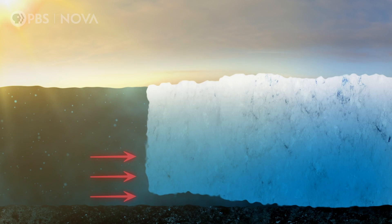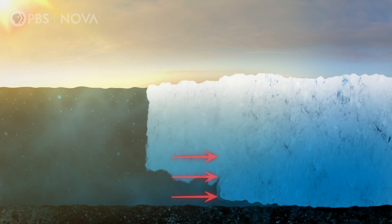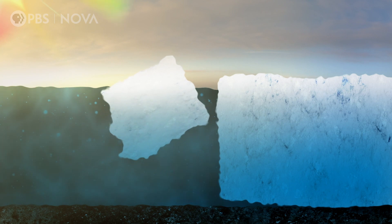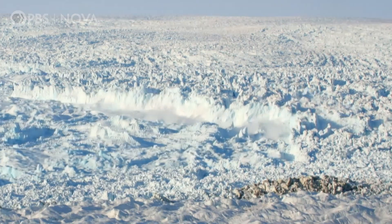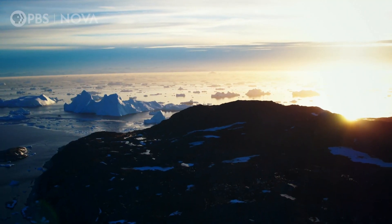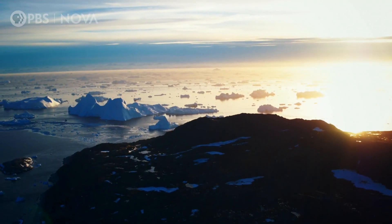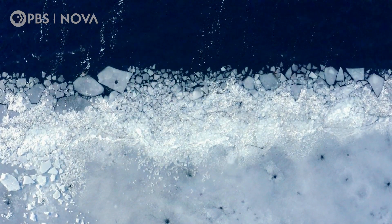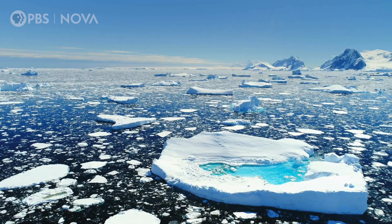Scientists are still working out how much of a role climate change played in this ocean warming. But one thing is for sure: warmer waters melt Jakobshavn from below, leading to its rapid retreat. And it's not just Jakobshavn and Greenland — what's far more important is that the exact analog of this is going on right now in Antarctica, where the stakes are much higher, because there's a lot more ice there.